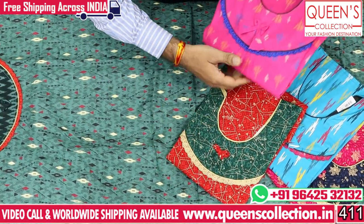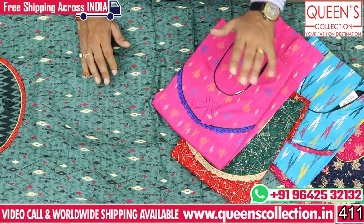I also have a red and green combination, a red and pink combination, and a lot of different varieties.